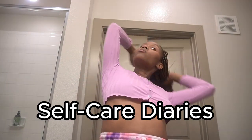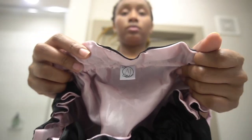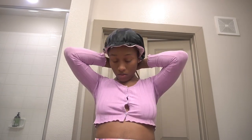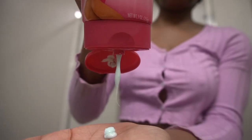What is poppin y'all and welcome to my self-care diaries. We had a really productive day — we launched the AJ Collection and I am so excited, so I deserve everything self-care. I am going to start with hair removal and exfoliating my body.